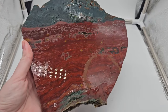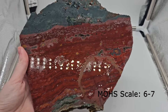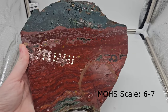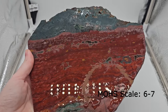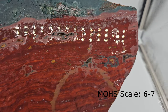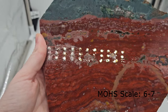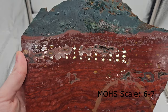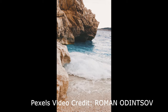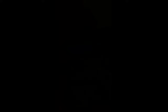Ocean jasper forms through a process called orbicularization, where mineral-rich fluids permeate volcanic ash and tuff. The minerals making up ocean jasper are iron oxides, silicas, and magnesium oxides. It is typically found in nodules and veins and is often associated with quartz varieties such as agates and chalcedony. Ocean jasper is known as the Atlas stone and was discovered along the shoreline of northwestern Madagascar. The Mohs scale of hardness is 6 through 7.